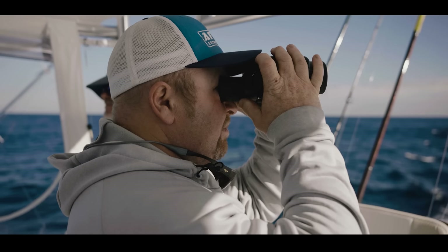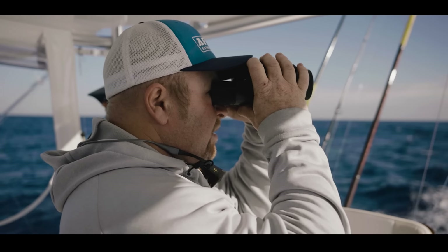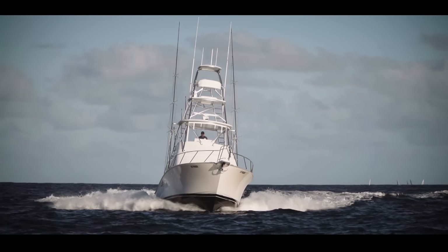My name's Rod Finlay. I run a sport fishing business called XL Sport Fishing where I get to look after this beautiful Viking Billfish 46.